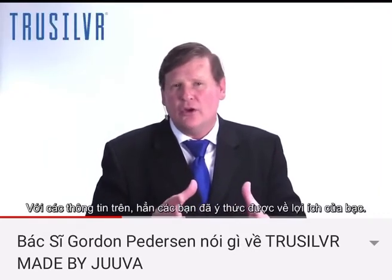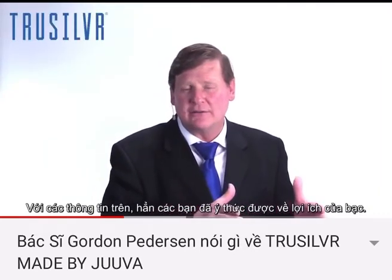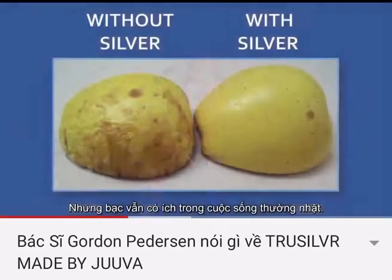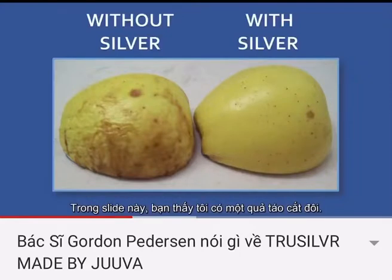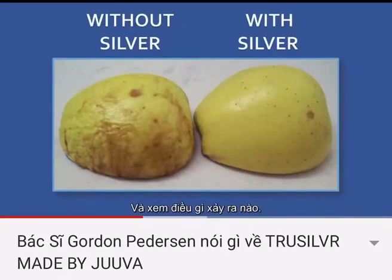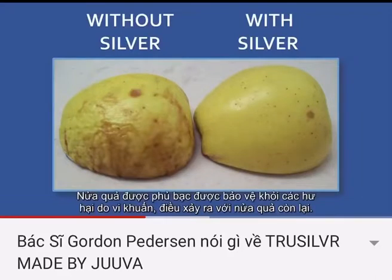With this in mind, you're starting to find that silver has benefits. Take a look at these simple slides showing how silver is working in your daily life. In this slide, you can see that I took an apple, sliced it in half, sprayed silver on one half, and did not spray silver on the other half. The side with silver was protected from the bacterial deterioration that occurred on the other half.